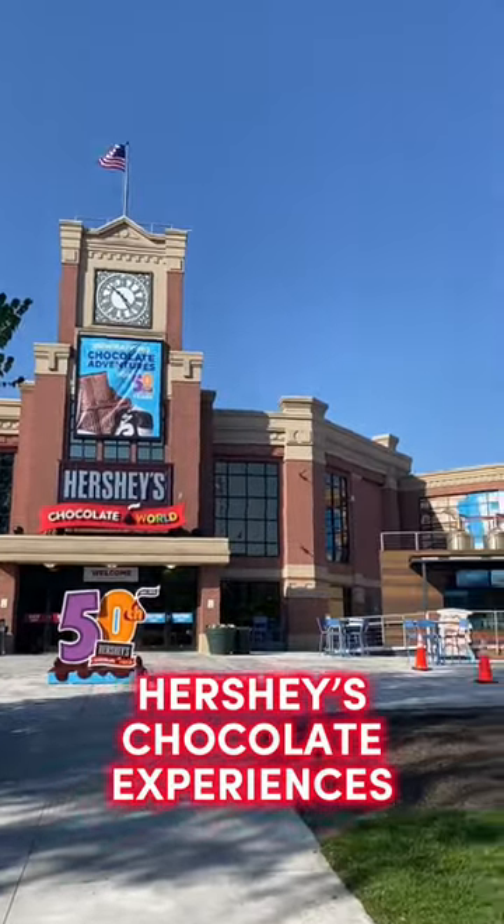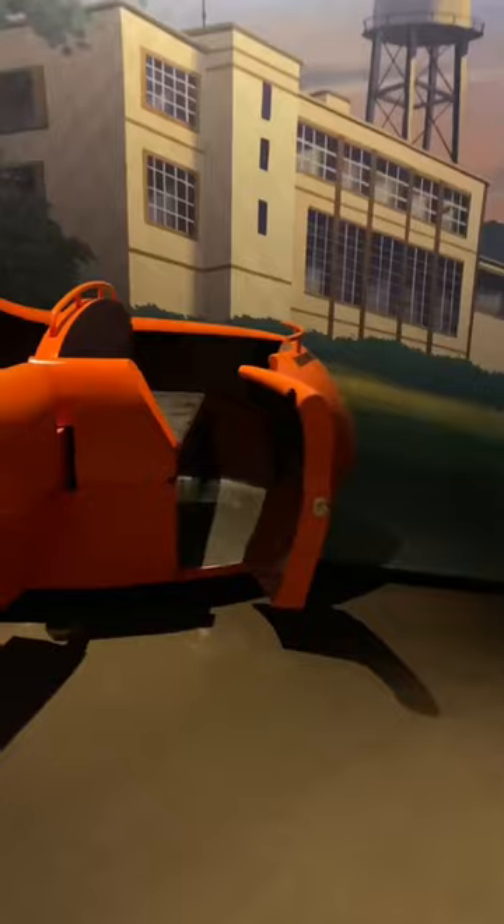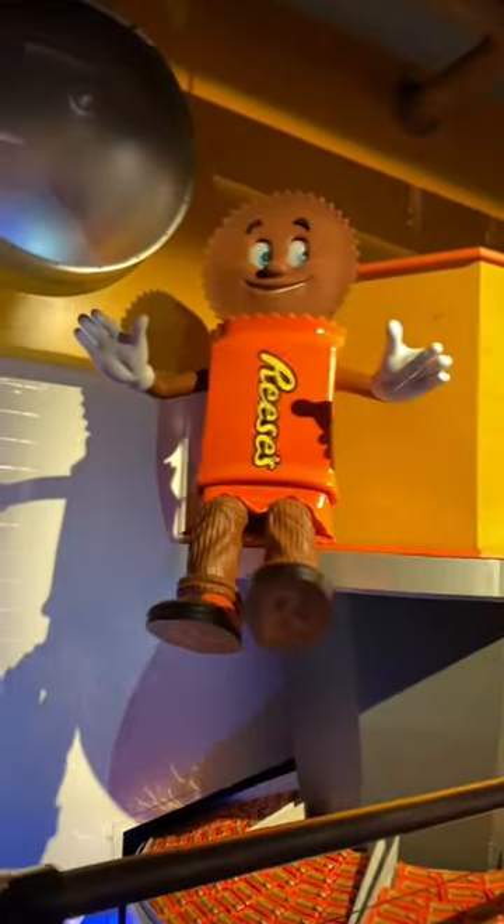If you're headed to Hershey's Chocolate World anytime soon, here are some chocolate experiences you might want to check out. First is the Hershey's Chocolate Tour. This is a free ride tour that takes you around and tells you how chocolate is made, and you get to have some encounters with Hershey's Chocolate characters.